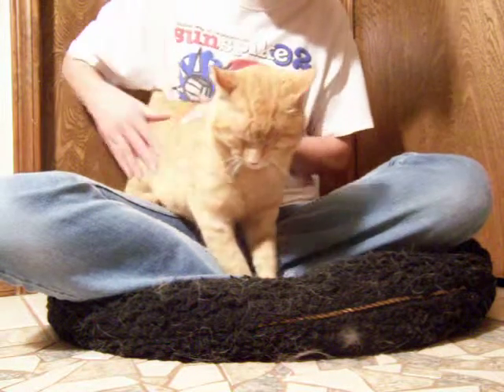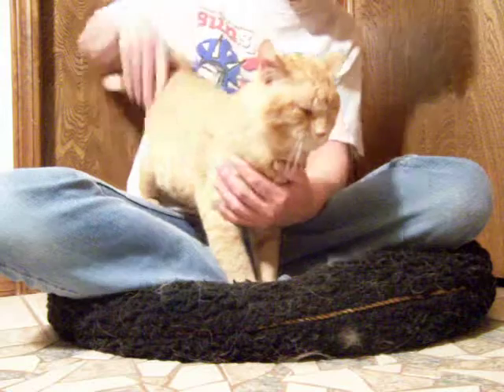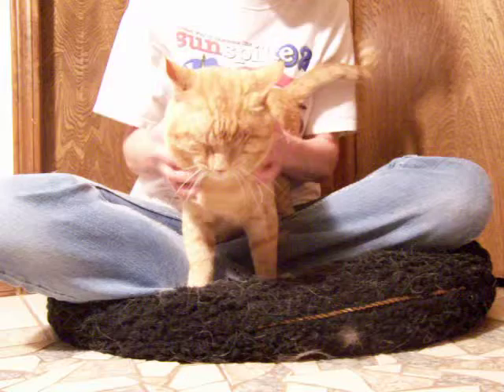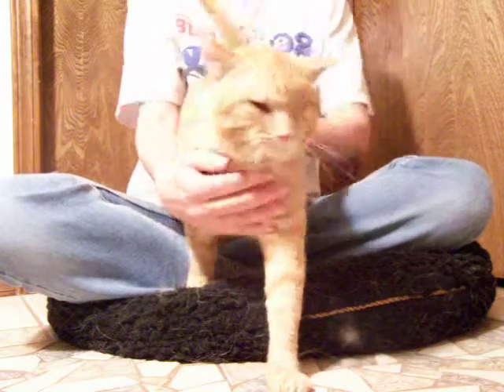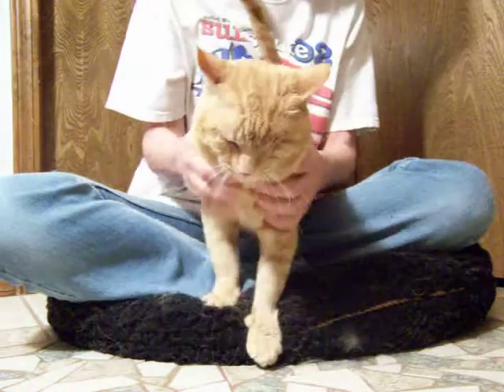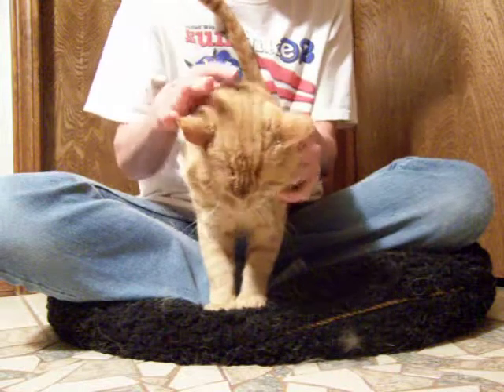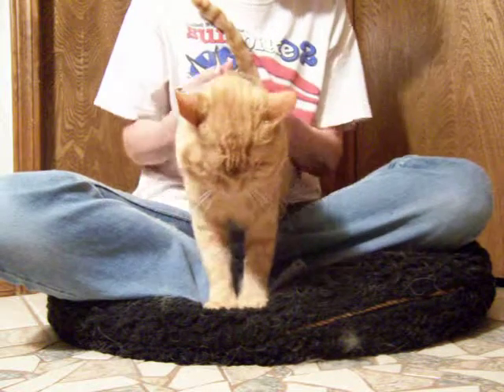If you're interested in Socket, he would of course have to be an indoor cat. He wouldn't be safe outside with only one eye — it would be very dangerous for him because he doesn't have a lot of depth perception. But he does just fine, and he's not real noisy or anything like that.